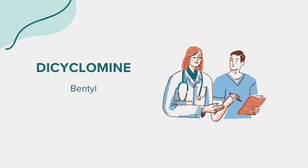Adhering to the prescribed dosage is crucial for the effectiveness and safety of dicyclomine. The recommended dose for most adults with irritable bowel syndrome is typically 20 mg taken orally 4 times daily, preferably before meals and at bedtime. However, dosage may vary depending on individual response and medical condition. Follow your doctor's instructions carefully and do not exceed the prescribed dose without consulting your healthcare provider.